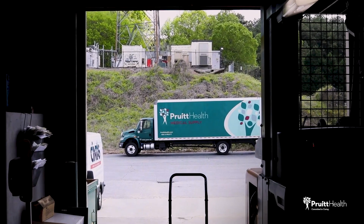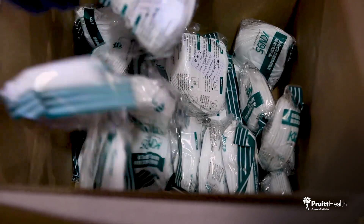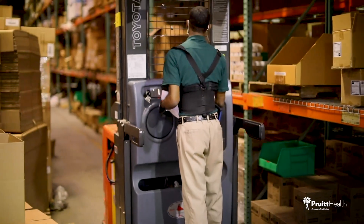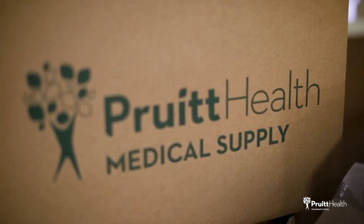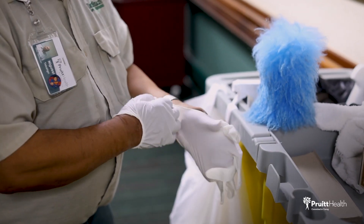Our code red system allows us to allocate our supplies to those that need it most. If we have a known or suspected COVID-19 case, we allocate all the supplies necessary to protect our partners. We want them to feel safe at work and know that they're doing good work and caring for our patients.